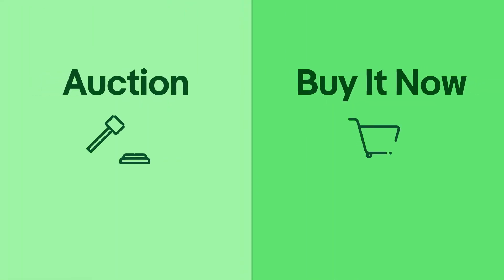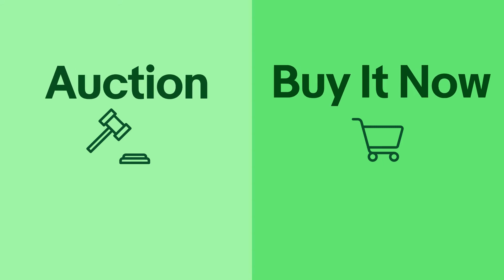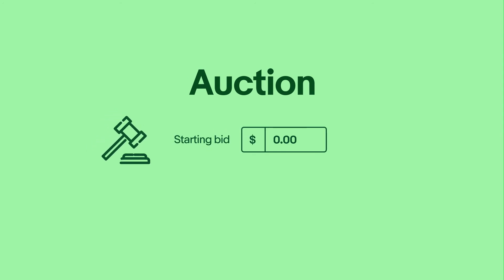Now let's move on to pricing. When it comes to pricing your item, you first need to choose how you want to sell it. You can choose auction or buy it now. With auctions, buyers compete for your item by bidding. Auctions are most commonly used for rare, limited edition, or high-profile, high-demand items. Be sure to start the auction at a minimum price you are willing to accept, and buyers can bid upwards from there.